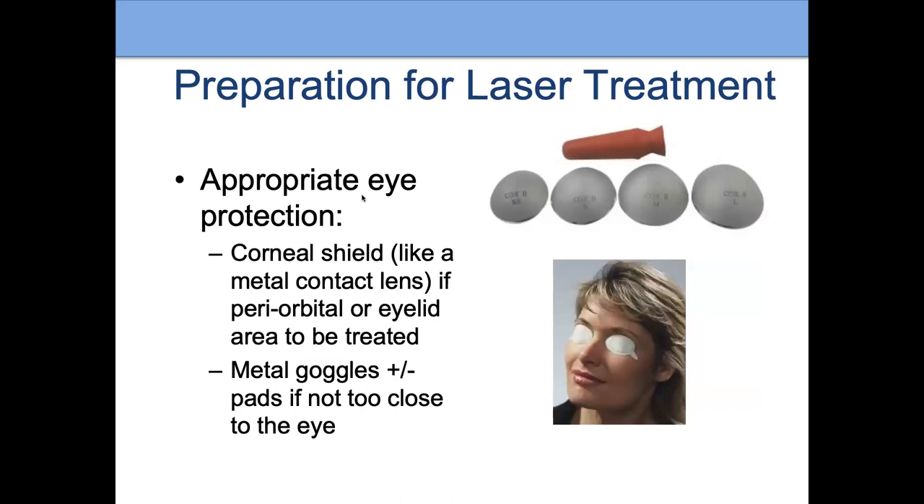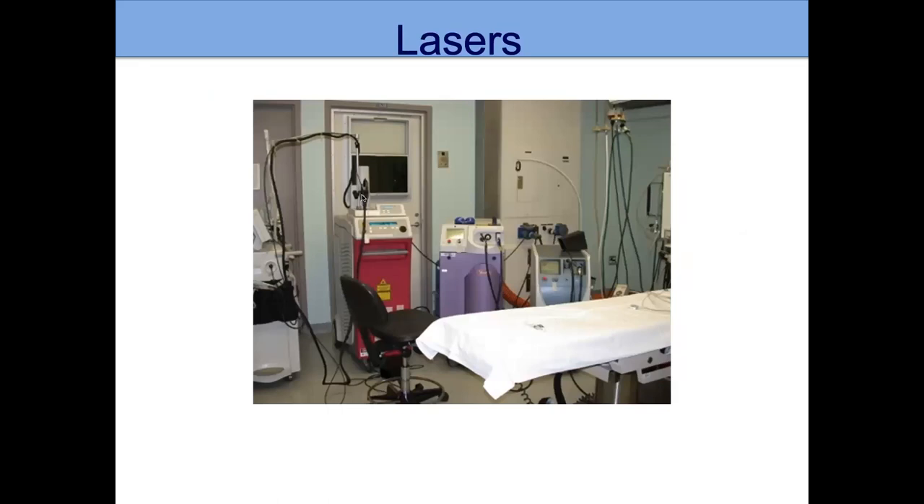We always use eye protection during laser treatments. Sometimes patients have laser-safe stickers that go over the eyelids. But if we're treating the eyelid itself, we use corneal shields — those little silver circles that are like metal contact lenses. We put a numbing drop and lubricant in the eye so they go in easily, enabling safe treatment on the eyelid. For patients not being treated on the face, we may use goggles instead.